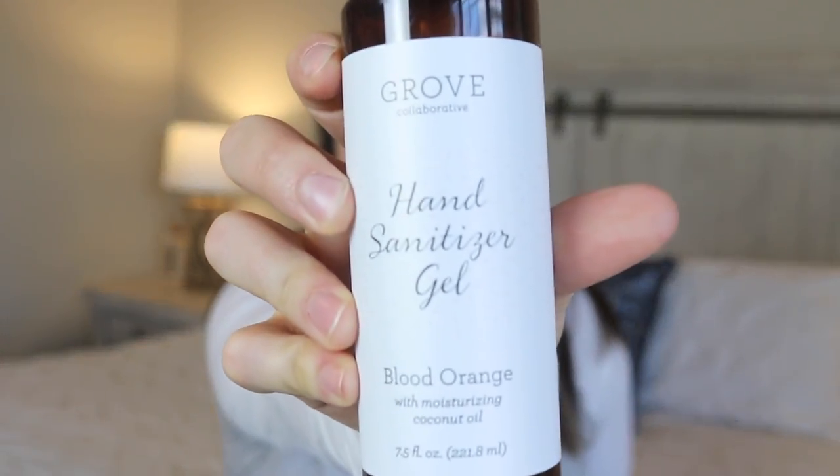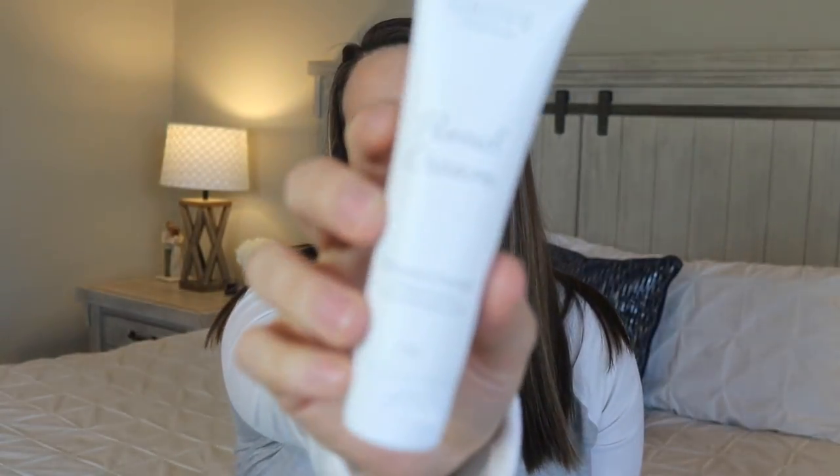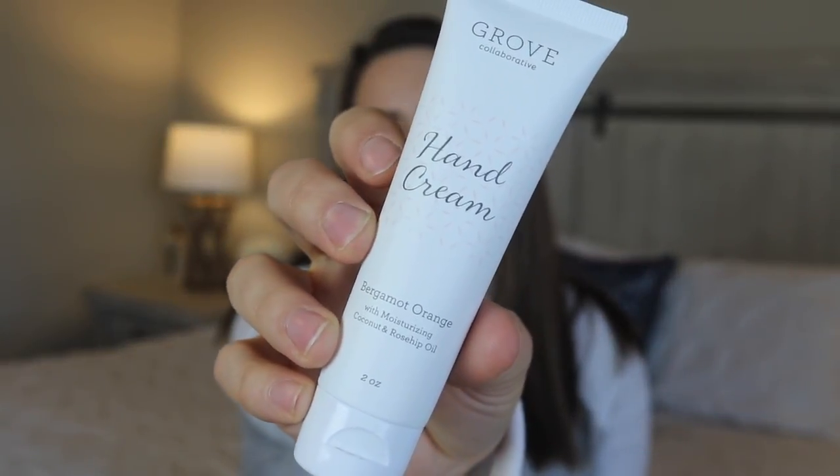These next items were all free items in my boxes. I really love that Grove does that — sometimes they throw in full-size items or smaller ones, but I love that they're just giving you free stuff randomly. This is the blood orange hand sanitizer. I love putting these in our bathrooms especially when we have guests or little kids around — just in case they don't wash their hands, they can at least use the hand sanitizer. I don't think I've ever actually bought one; they always seem to come as free ones.